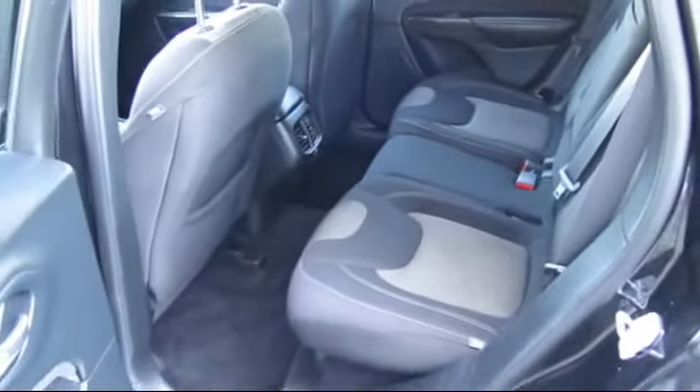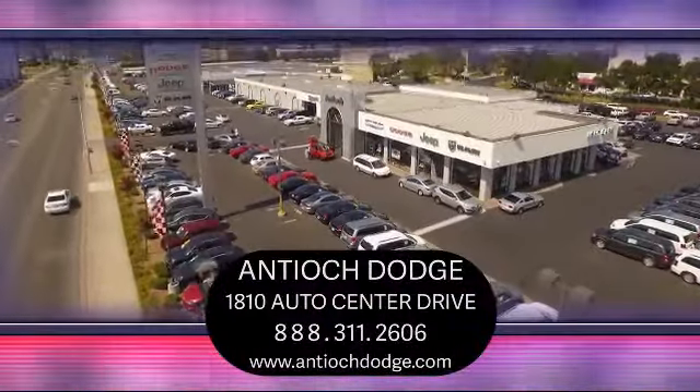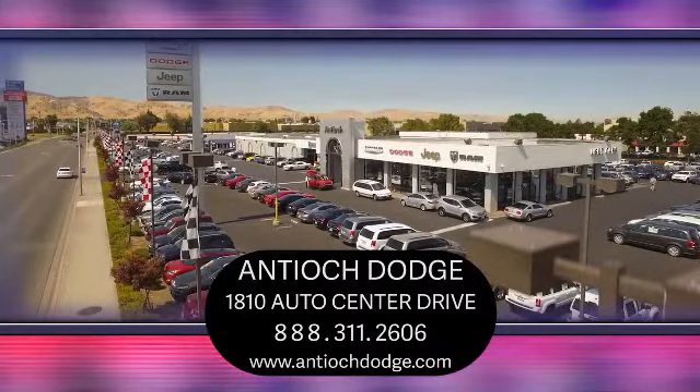So come see us today and experience Antioch Chrysler Jeep Dodge Ram. We're located at 1810 Auto Center Drive, just off the Highway 4 Auto Center Drive exit in Antioch.